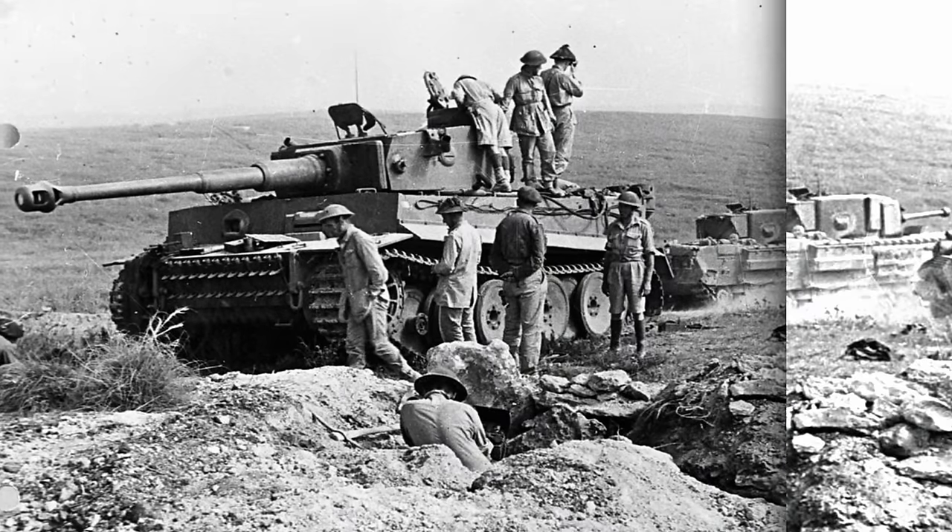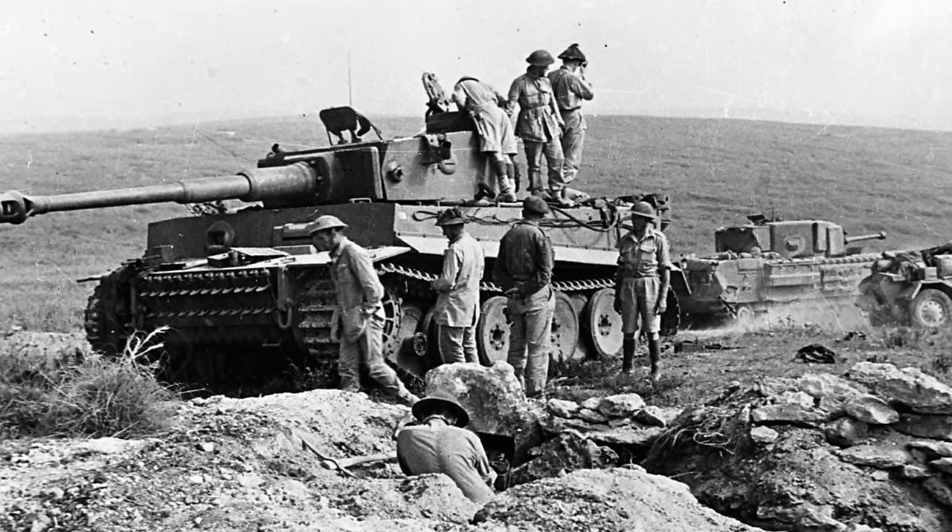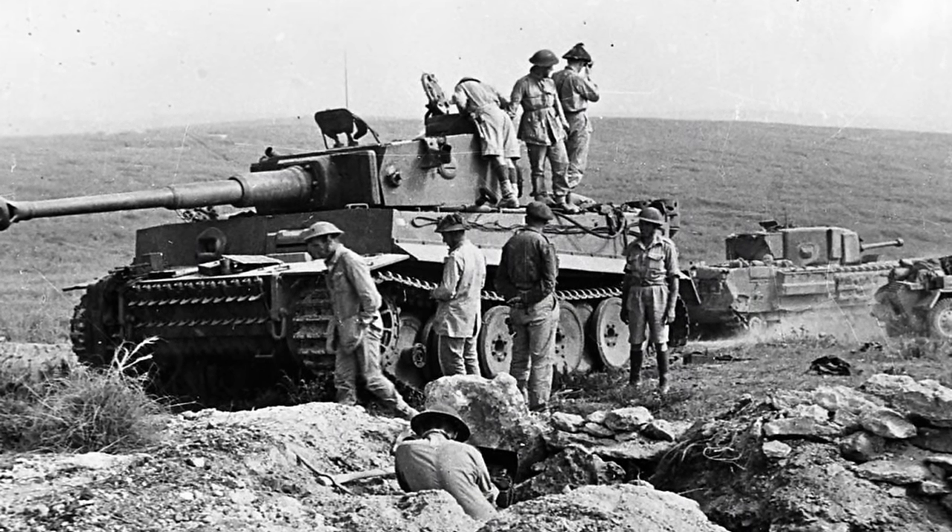During the Second World War, both sides of the conflict attempted to find the best way to penetrate the thick armour of enemy tanks. Anti-tank guns, as well as launchers and mines, were commonplace for this job. Many Hollywood blockbusters would lead you to believe simply throwing a grenade into the hatch of a tank was the answer.